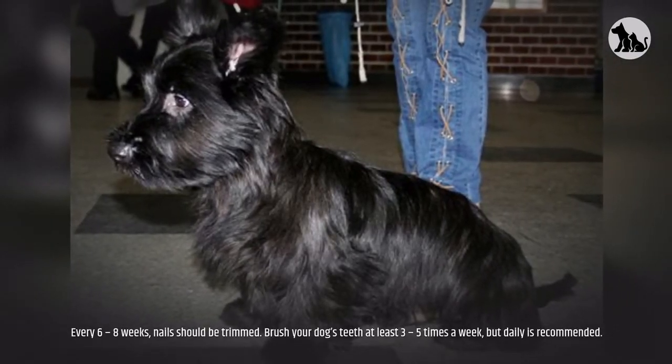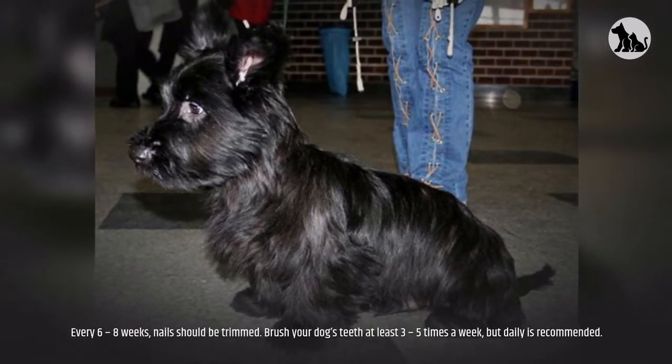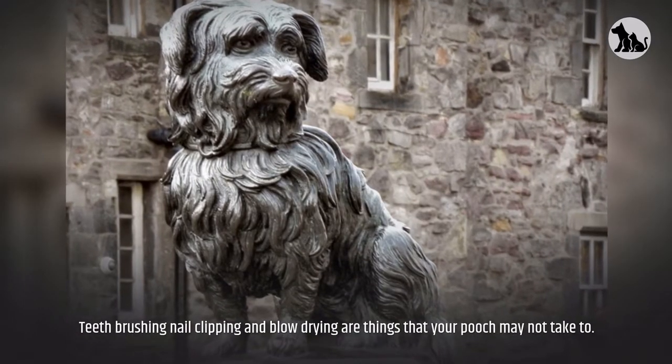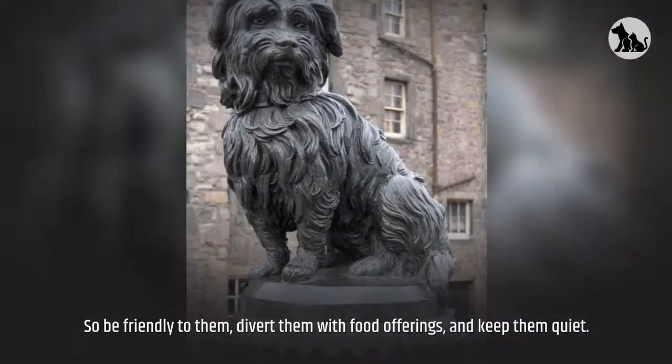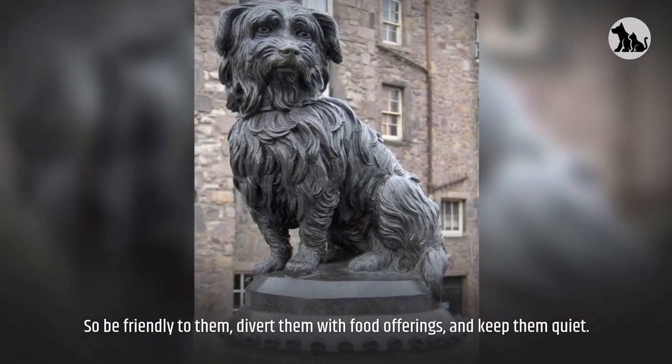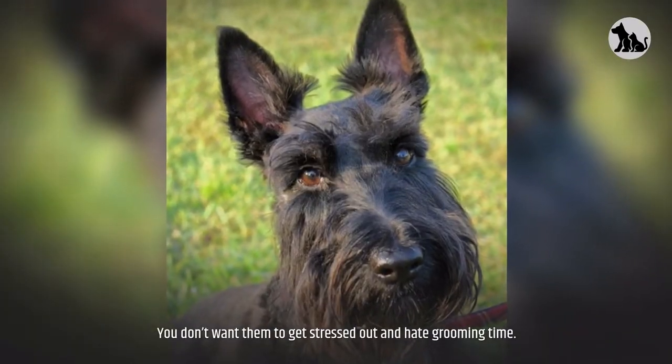Every six to eight weeks nails should be trimmed. Brush your dog's teeth at least three to five times a week, though daily is recommended. Teeth brushing, nail clipping, and blow drying are things your pooch may not take to easily, so be friendly, divert them with food offerings, and keep them calm — you don't want them to get stressed out and hate grooming time.